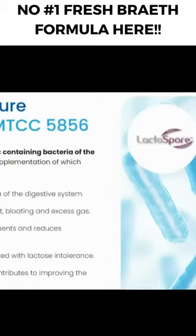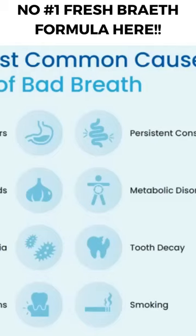It differs from other pharmaceutical products — sprays, candies, etc. — because it is all natural and absorbed by the digestion.